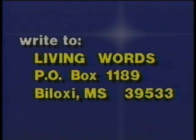Your comments and suggestions concerning this program or topics for future programs would be greatly appreciated. Mail your comments to Living Words, Post Office Box 1189, Biloxi, Mississippi 39533.